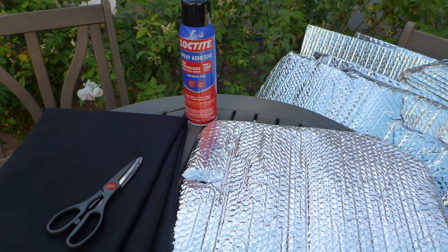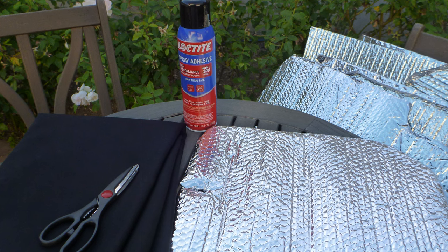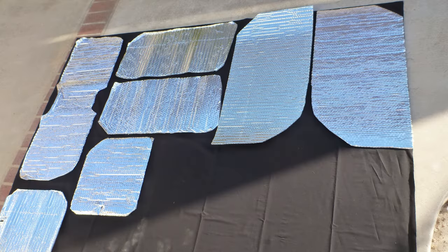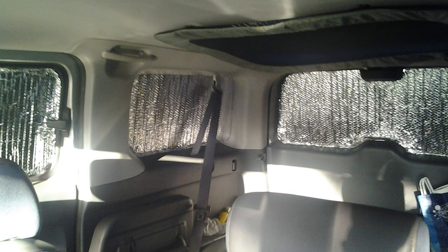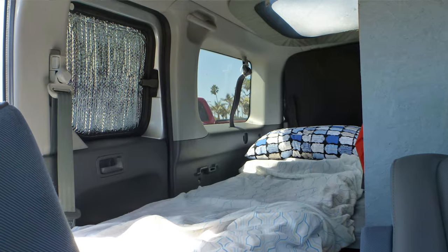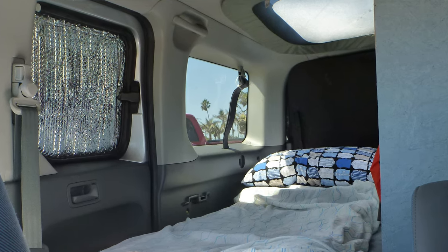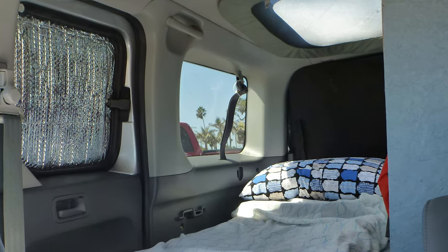The Honda Element was a fantastic incognito stealth camper. I cut Reflectix for each window, including the front windows, then sprayed spray adhesive on them and put black fabric on one side. During the day I could switch them around to keep the vehicle cool, and at night I could put the black side facing out — you could barely tell that anyone was in there. This model also had a full moon roof in the back where I could remove the glass completely, so whether sleeping in town or out camping, I could lay back from my bed and look straight up at the stars.